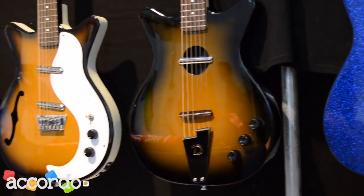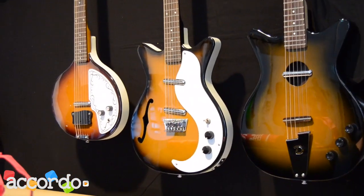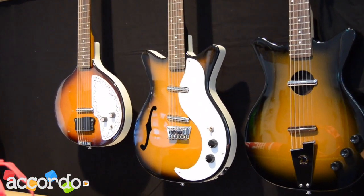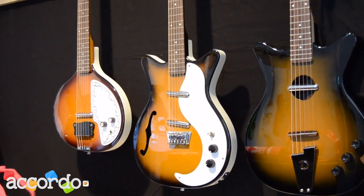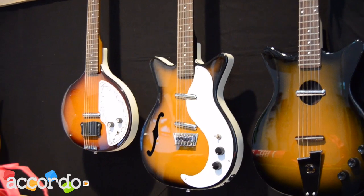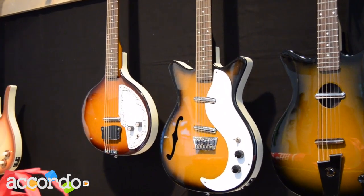Right next to the left we have the new 12-string with f-hole. It comes in two different colors: Tobacco Sunburst and Cherryburst.